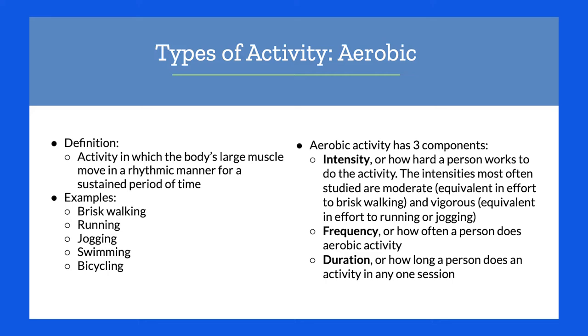Aerobic activity has three general components: intensity — how hard you're working; frequency — how often you're doing this; and duration — how long you're doing this for.